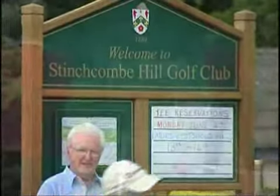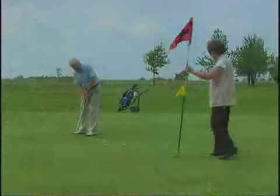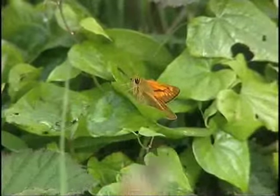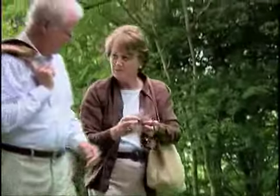The famous Stinchcombe Hill Golf Club is just a mile away, while a network of picturesque footpaths and bridleways incorporating the Cotswolds Way offer plenty of opportunities for walking and enjoying the countryside.